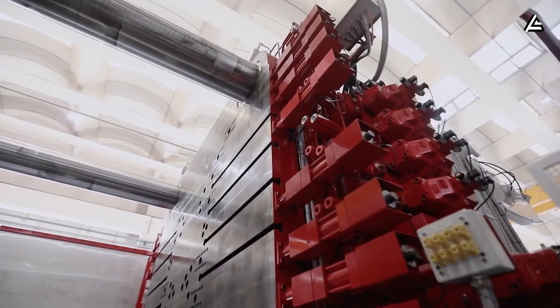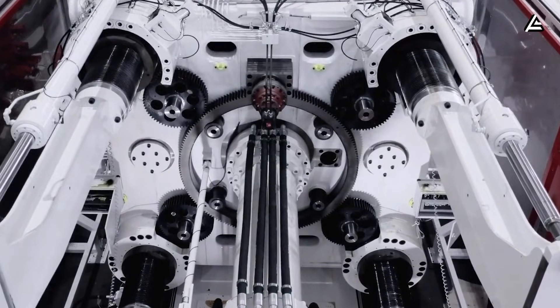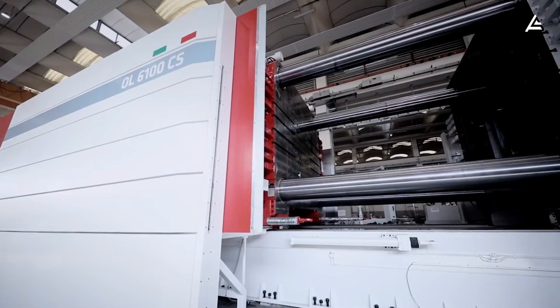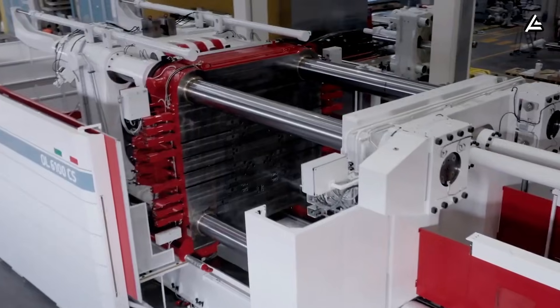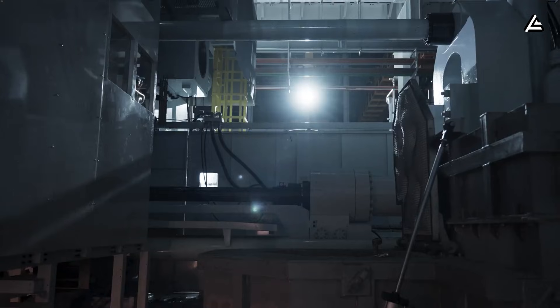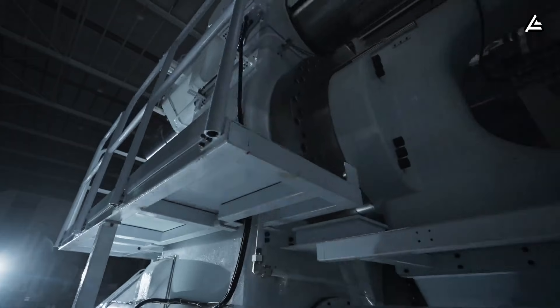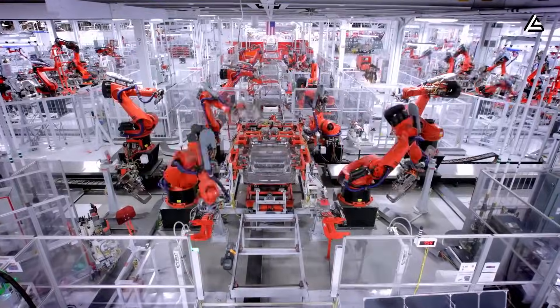So what makes this machine different from the previous generation, and why can it shatter all other automakers? This video will separate these two questions one by one and give a full insight into the transformative effects of this press. Stick around for a full technical analysis that will change how you see car manufacturing.